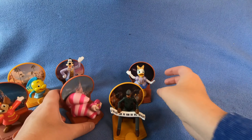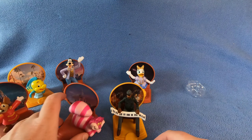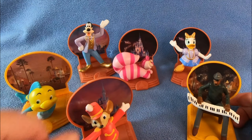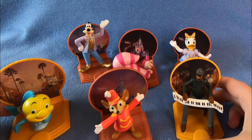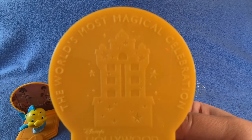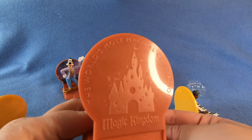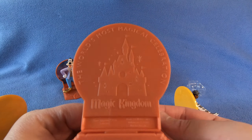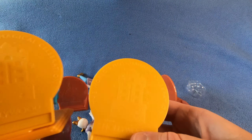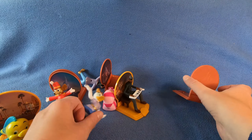Daisy has the castle background, and Cheshire keeps jumping off - let's pretend he's on. So those are the ones we've gotten so far. I don't know how we'll collect all 50 - which ones have you guys collected? This is what the back of them looks like: 'The World's Most Magical Celebration.' So far we have two Magic Kingdoms and two Hollywood Studios backgrounds. I don't know how many different backgrounds there are. All right, now they're just gonna have a big party!